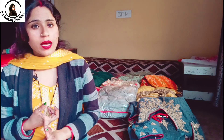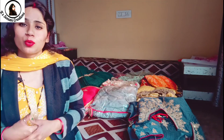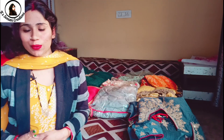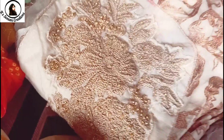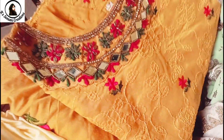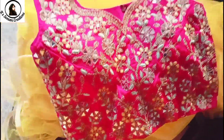I bought all of these dresses at a good rate. No dress is very expensive. I'm going to show you crop tops, lehengas, gowns, shararas, frocks, anarkali suits, and more. Let's show you in the video, and I will share details in the description.